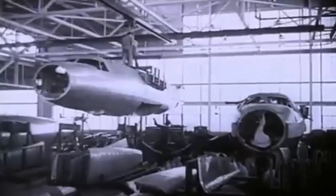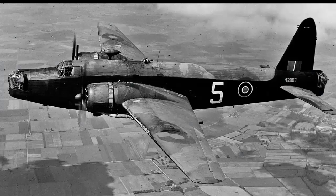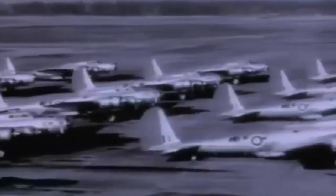The powered turrets were marvels of technology and design, incorporating features such as gyro stabilization, automatic fire control, and remote sighting. Some of the most famous examples of bombers with powered turrets were the British Vickers Wellington and the American Boeing B-17 Flying Fortress.